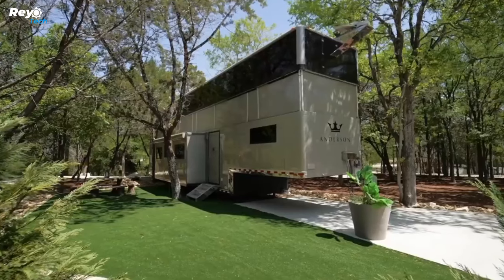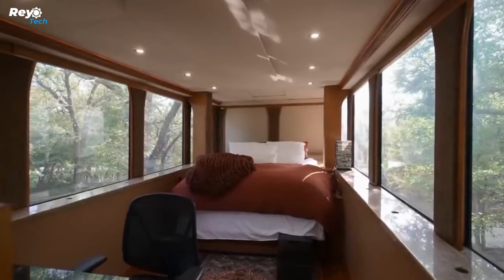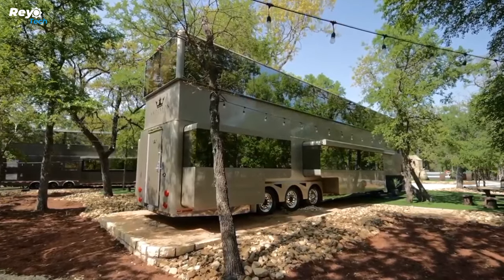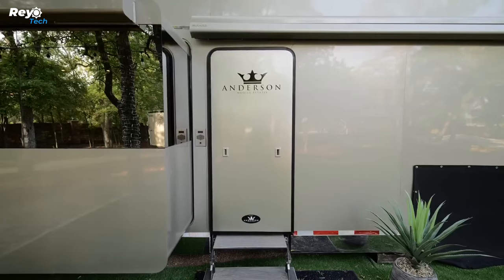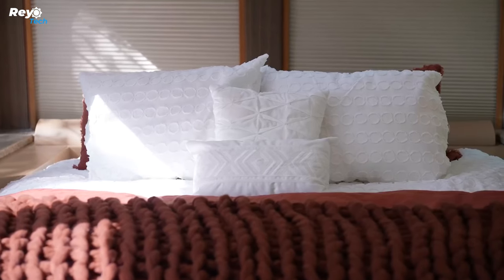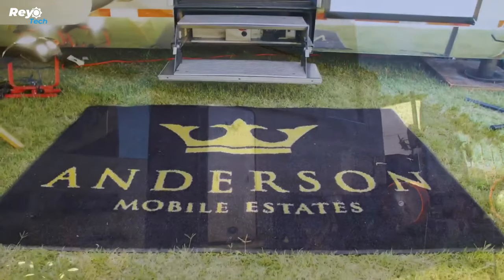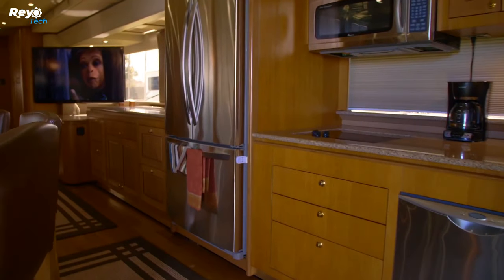The Aspen design appears to be a boutique hotel fit for a style maven, with rich wood cabinetry, stainless steel appliances, a zebra rug — let's hope it's a fake — and a walk-in closet with rows and rows of shoe shelves and plenty of seating to admire your designer clothing. The Anderson Mobile Estates Anderson Collection starts at $2 million.